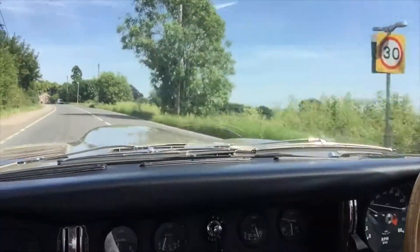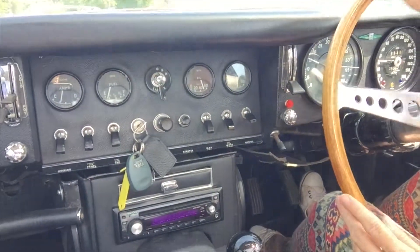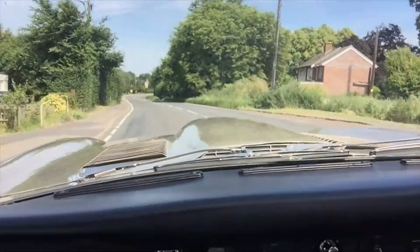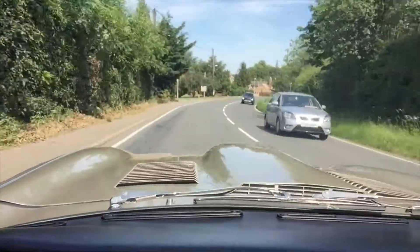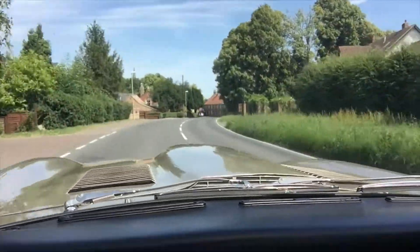It handles very beautifully and drives really nicely. It's got a few little bits to do but the price will be reflected — it's a very lovely car and it's a credit to you, Joe. We're on a B road now, and as you can see everything is still good in terms of the gauges. We'll just film this run for a minute.